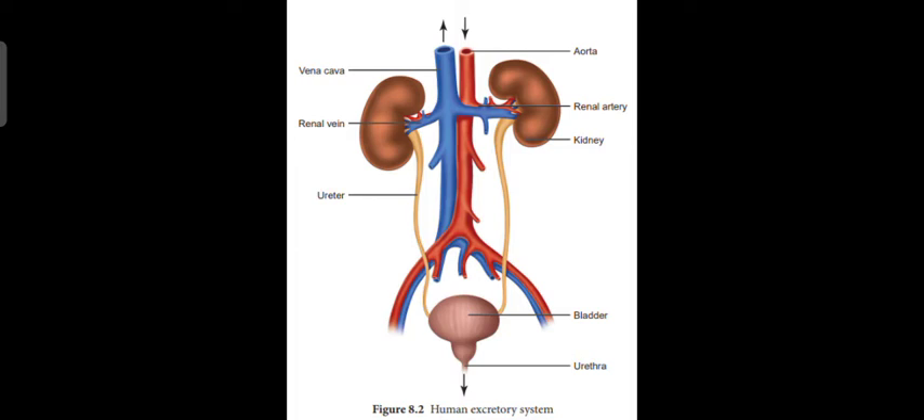The pair of tubes are called ureters. Their work is to carry those excess things, like urine and extra salt, to the urinary bladder.